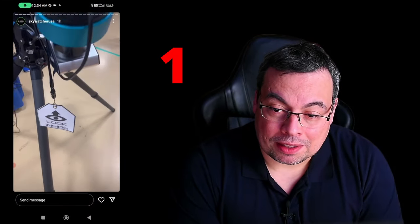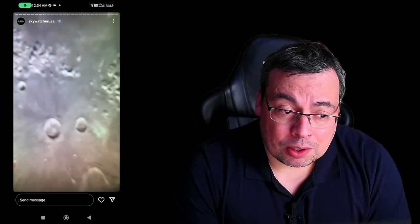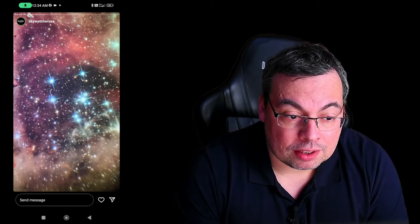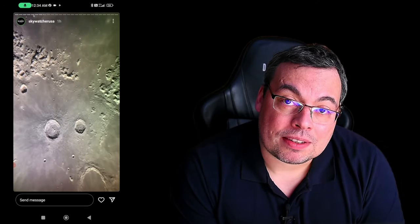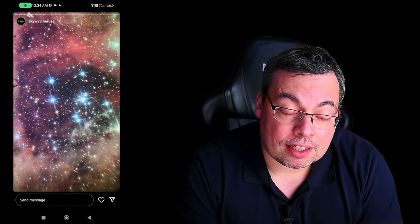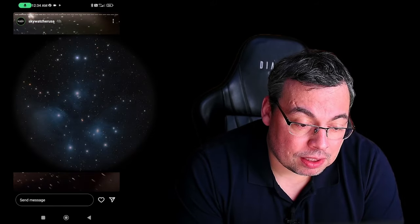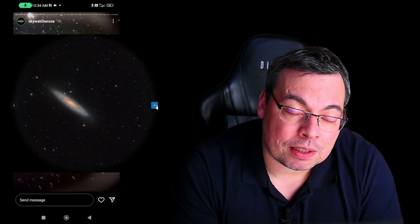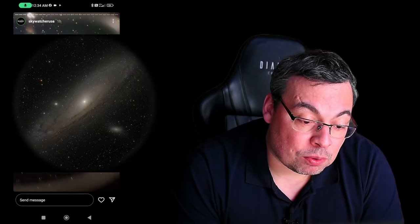Here we have the SmartEye, an electronic eyepiece from Pegasus Astro. With SmartEye, observers can elevate their stargazing experience by seamlessly transforming their small telescopes into powerful instruments. It is basically a hybrid device that will transition between Electronically Assisted Astronomy and traditional eyepiece observing. The SmartEye will fit in your telescope focuser like a normal eyepiece but provide much better views, and it will also allow you to capture images and even long exposures.